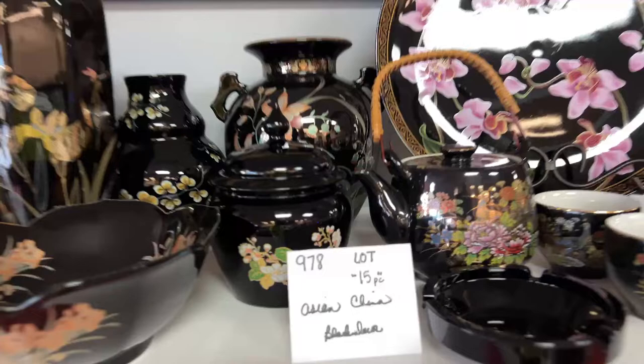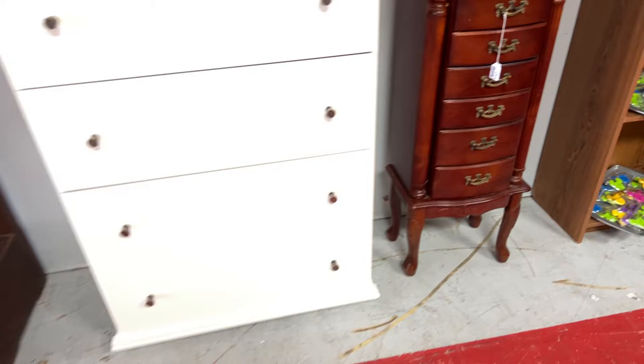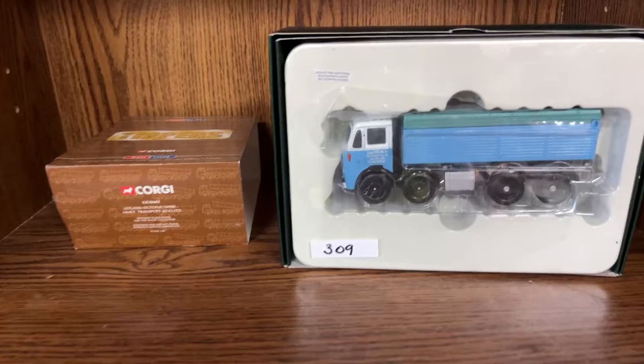It's a great way to get some great collectibles whether you're a dealer and you need them for your booths or your shops, or whether you're an individual who likes something for above the fireplace. We have it all — you need furniture or gifts or toys, you name it. Everything from vintage toys to brand new toys to Corgis and all kinds of cool stuff.